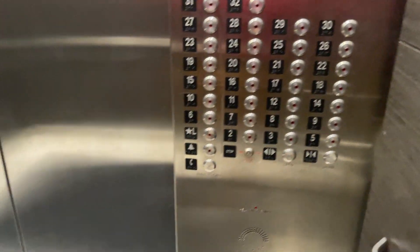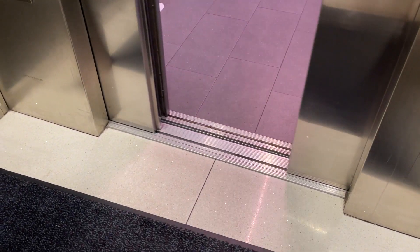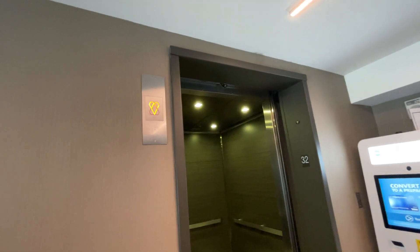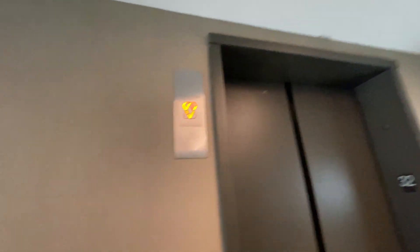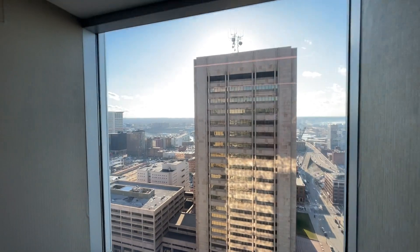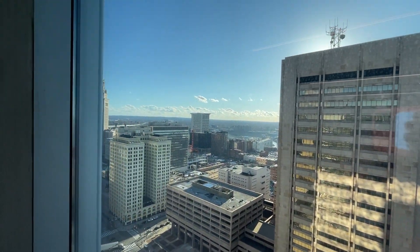These are the high-rise elevators here at the Hilton downtown. We'll do a cab view in this one, we might as well. Capacity is 3500. We'll get a different car on the way down. KSS 140 lanterns and buttons on the outside. There's a little view of downtown Cleveland.